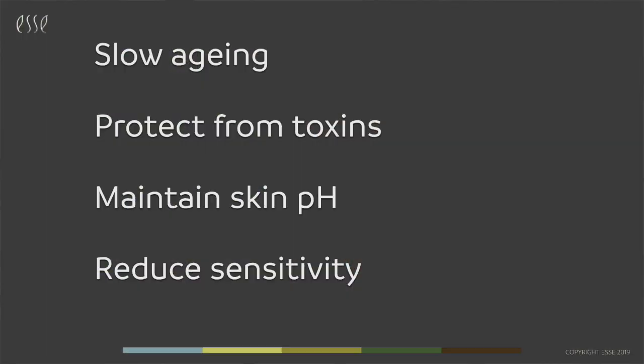The production of lactic acid by lactobacillus, for example, can also maintain a low skin pH, and most microbes don't like to grow or live at low pH. By improving barrier function, probiotics can also reduce sensitivity.